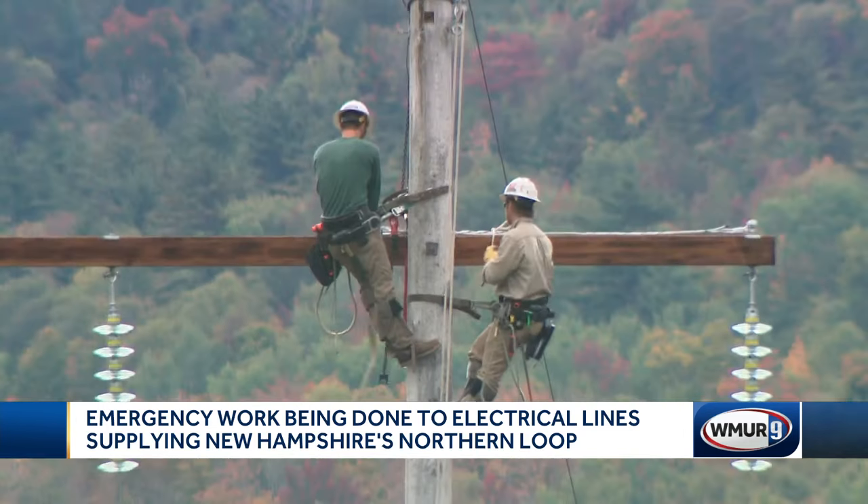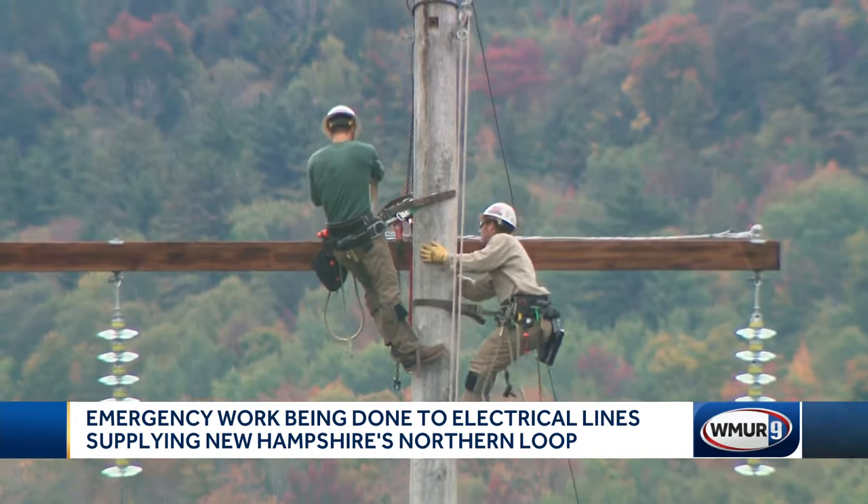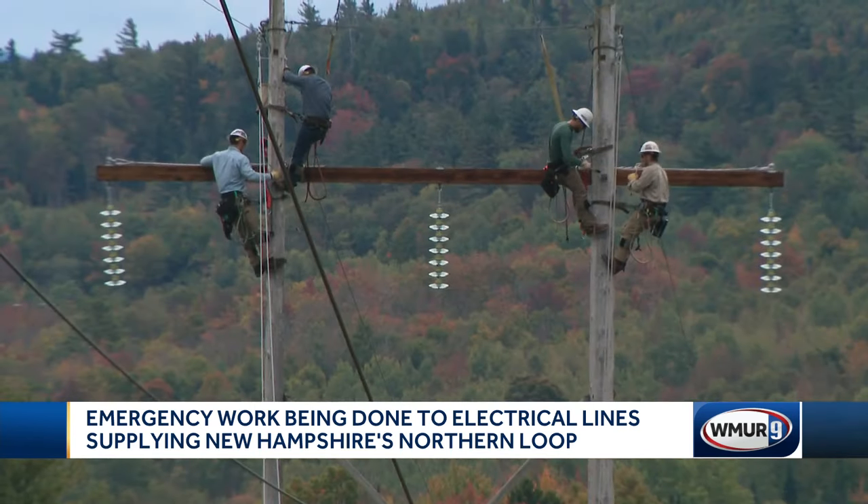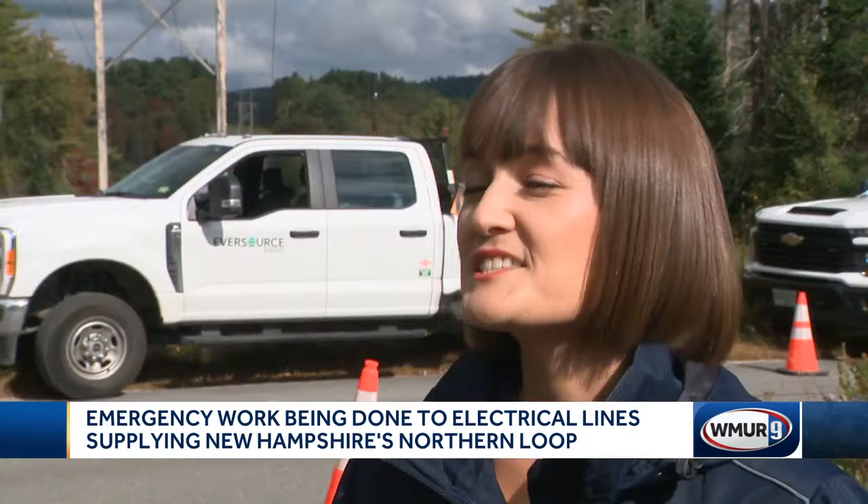Although this work is necessary, Eversource says what's really needed is a rebuild of this line. We need to replace them with steel structures so that they can withstand the severe weather,